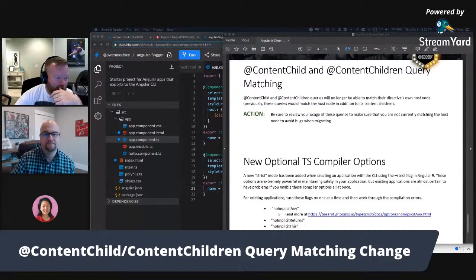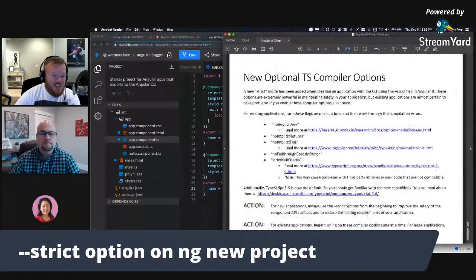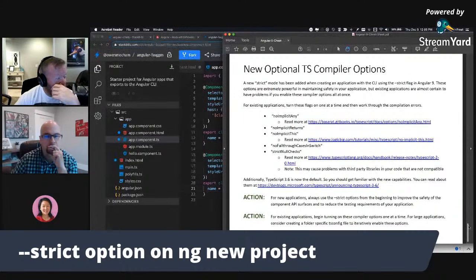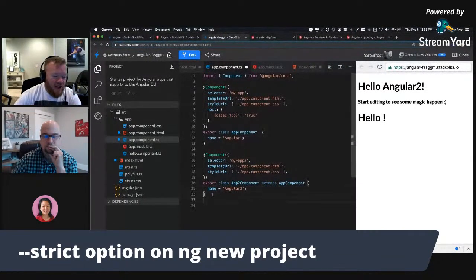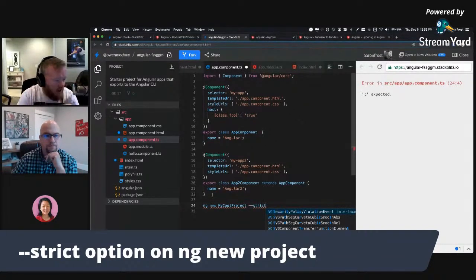The last thing we're going to talk about is the new strict flag when you create a new project. I saw it in the changelog but not in the release notes. Going forward, when you type NG new to make a new project, starting in Angular 9 you can pass the --strict flag. It didn't used to exist.